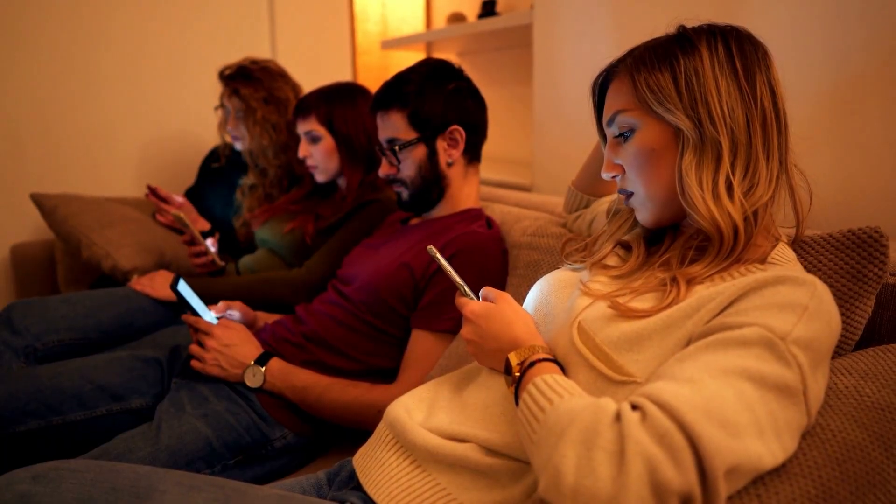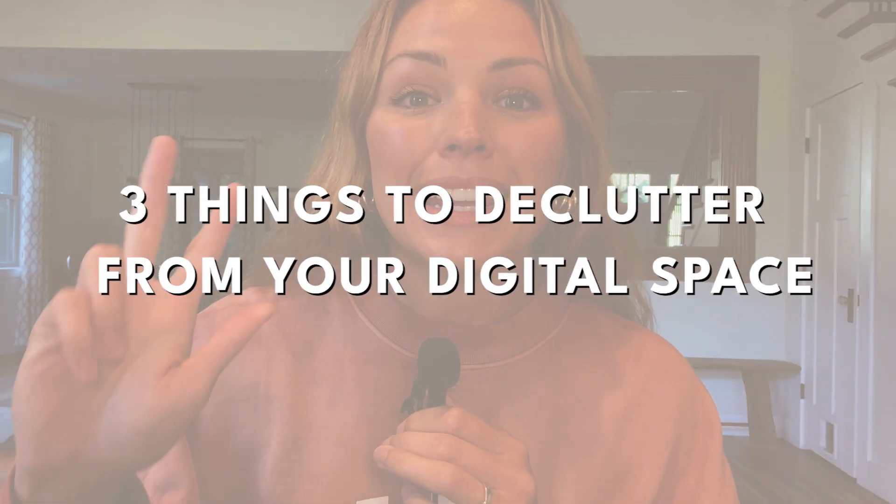With our lives becoming increasingly digital, it's so important to take a step back and evaluate that digital clutter as well as our physical clutter. So today we're going to be diving into ways to simplify and declutter your phone, your apps, and your social media use so you can create more calm and space in your digital life too. And you're going to save a heck of a lot of time.